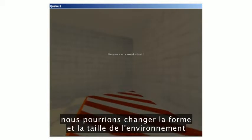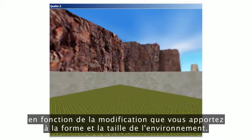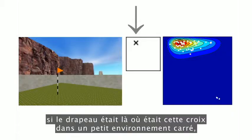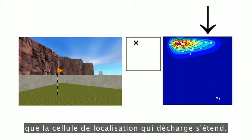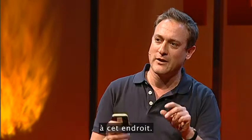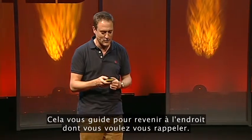On some trials, we could change the shape and size of the environment, like we did with the place cell. We can see how where they think the flag had been changes as a function of how you change the shape and size of the environment. For example, if the flag was at a cross in a small square environment, and then you make the environment bigger, where they think the flag had been stretches out in exactly the same way that the place cell firing pattern stretched out. It's as if you remember where the flag was by storing the pattern of firing across all of your place cells at that location, and then you can get back to that location by moving around to best match the current pattern of firing of your place cells with that stored pattern. That guides you back to the location you want to remember.